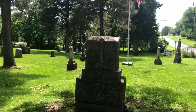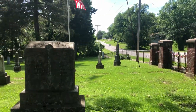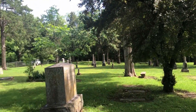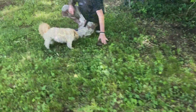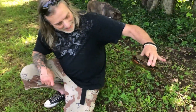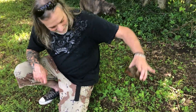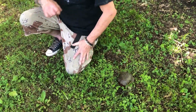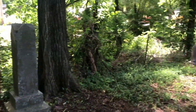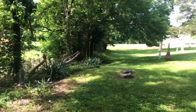Oh my god, it's so beautiful here you guys, this is awesome. Another little one — they're everywhere. It's a box turtle. They're so cool. I used to have hundreds of them when I was a kid.